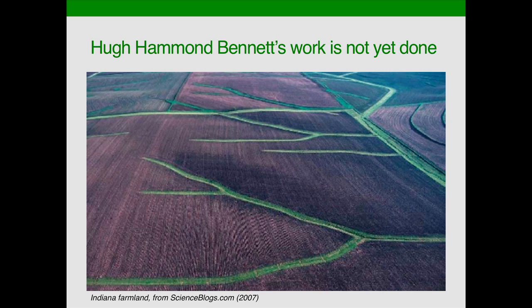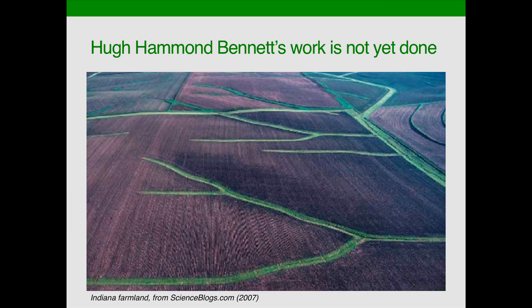We have made tremendous progress in conservation since the days of Hugh Hammond Bennett. You've all seen those practices — simple things like grass waterways, no-till, erosion terraces, and many other practices. But just imagine if we take the next step and go from these green grassed waterways to having all the land covered in green, capturing that sunlight. That's the potential that we want to work towards in conservation.